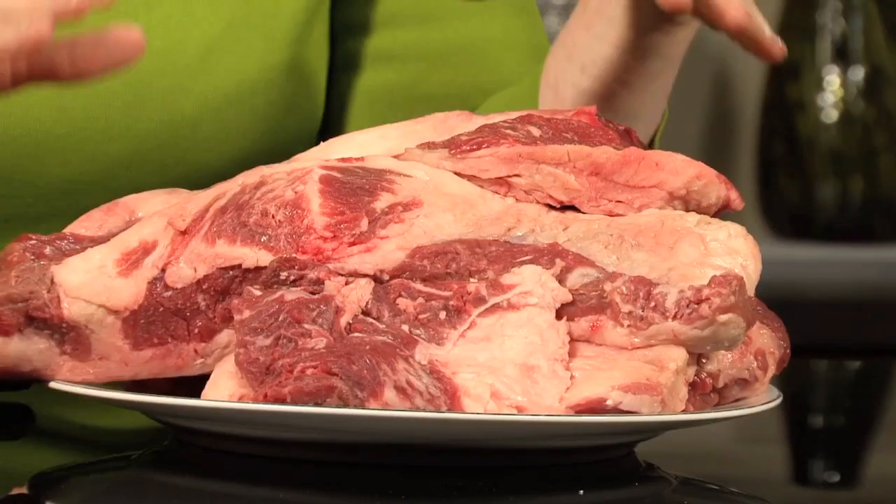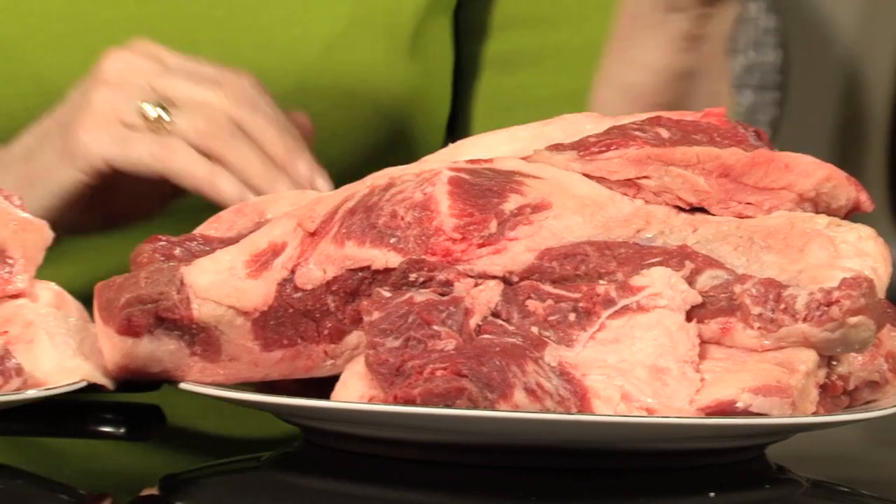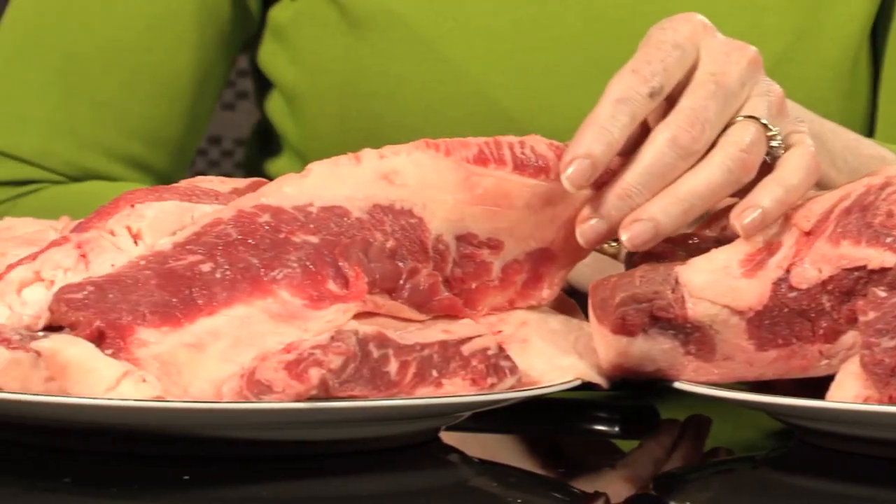But here's what lean finely textured beef is. When a big beef carcass is cut down into smaller cuts, chunks of lean tissue and fat result — we call them trimmings. Now some trimmings are more lean, like these here. Some trimmings have more fat, like these here. And historically it was nearly impossible to recover beef from a trimming like this.